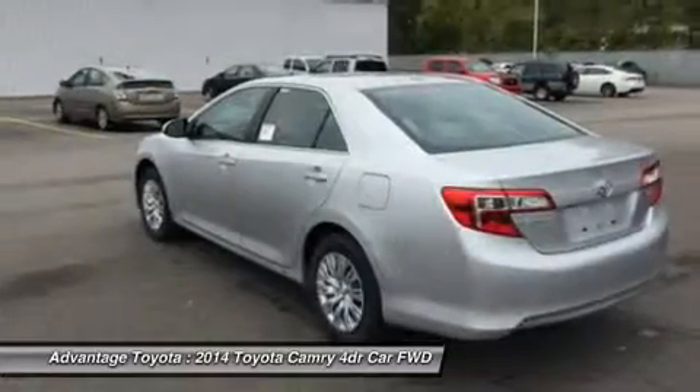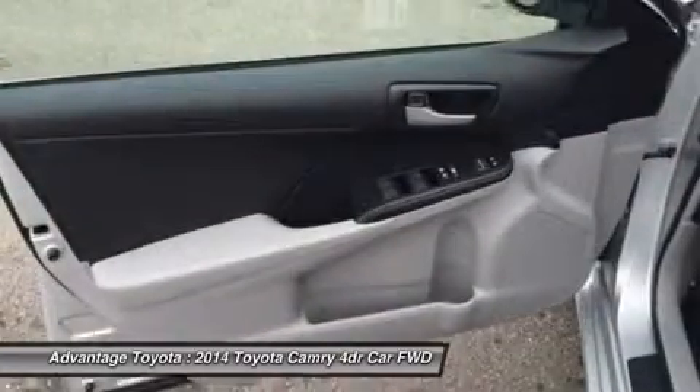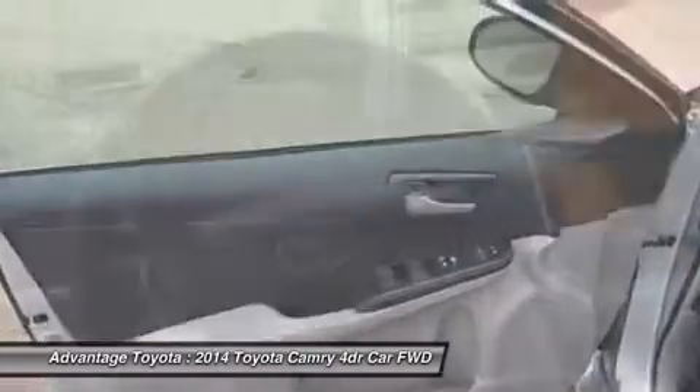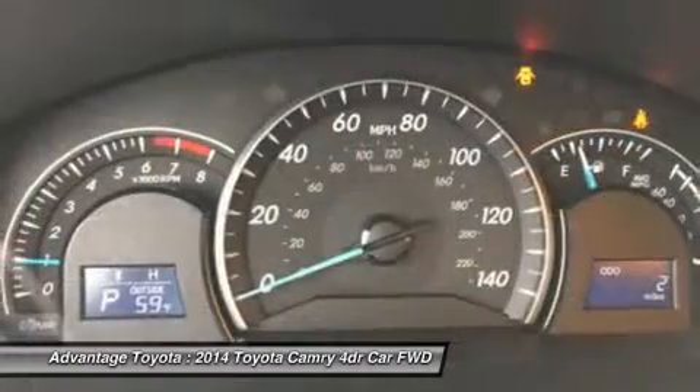The cabin is set off by trim-specific instrumentation and a center cluster designed to accommodate portable music players. The Camry sports an evolved front and rear look with expressive contours and character lines that impart a wide, lower look and a wedge-like profile.